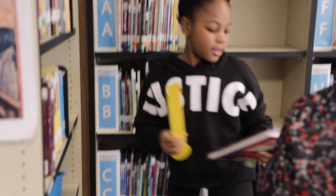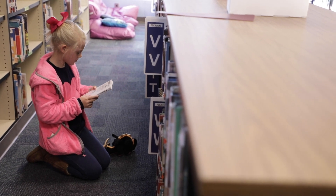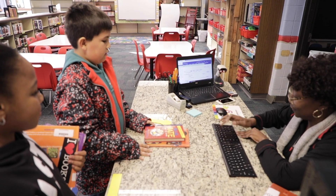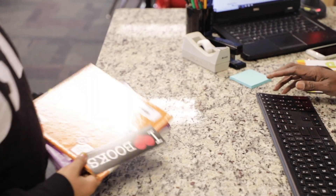Lexile scores are great because you can take those Lexile scores and figure out your child's reading level. Once you have that, you can go to the school library or the community library and get books that are appropriate and on level for your child to read. You can also find the national percentile rank on your child's MAP score, which will tell you how your child is performing compared to their peers around the nation.